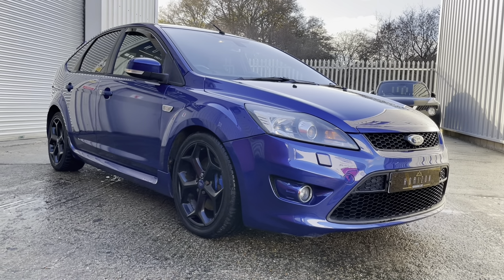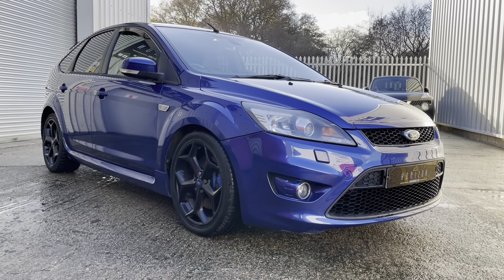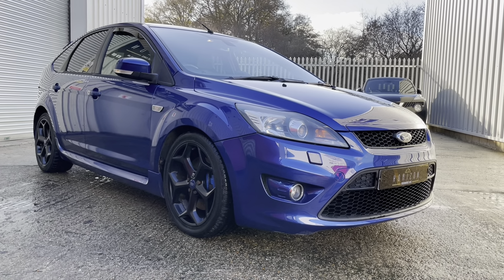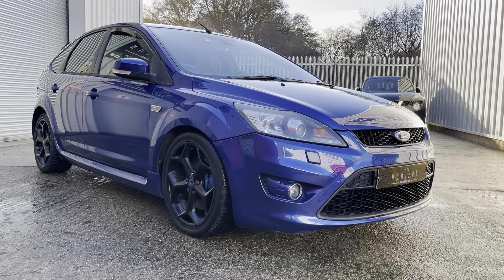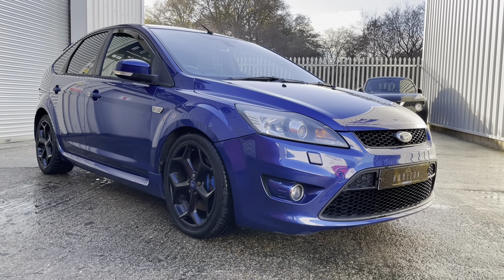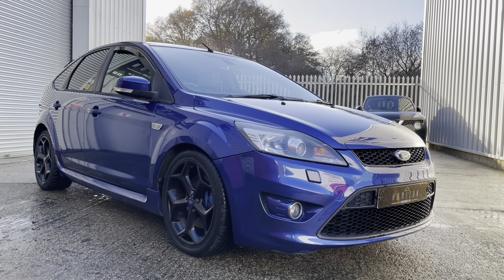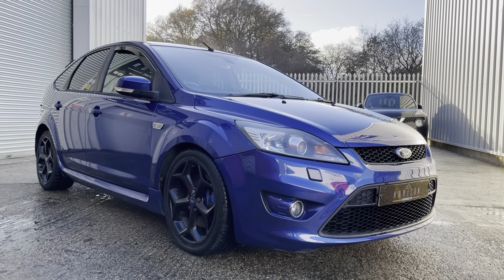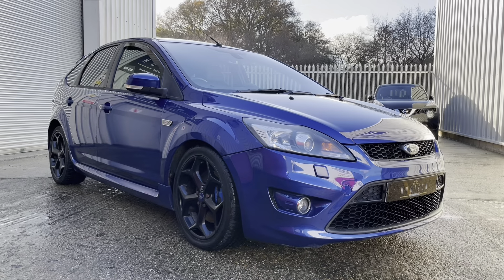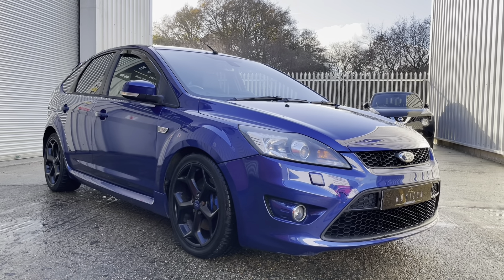Hello, welcome to Horizon Performance Cars and this introductory video to our absolutely lovely Focus ST3. The car is a 2010 on a plate and has covered only 67,000 miles. It is HPI clear, has a full service history, two keys, the original book pack, a long MOT, and will come with a three-month warranty. We absolutely love these 2.5 litre Focuses here at Horizon — they're becoming rare and sought after now, and this is a very nice example indeed given its low mileage.